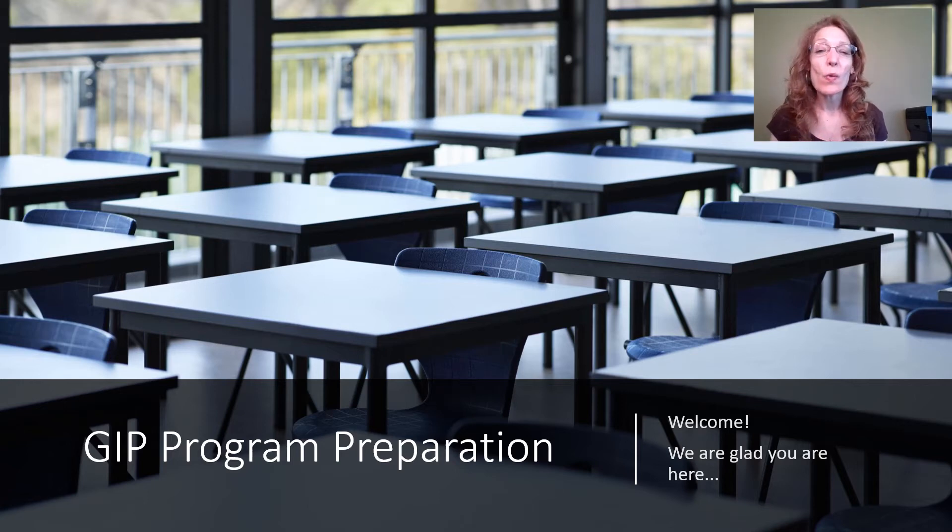Hi, I'm Susan Clements, one of the professors in the Gerontology Interprofessional Practice Program — we like to call it GIP for short. If you are watching this video, that means you're one of our newly enrolled students to the program. I am so pleased that out of all the other schools or places where you could have gotten your education, you chose to be with us at Fanshawe College, and I'm super excited to be working with you this year.